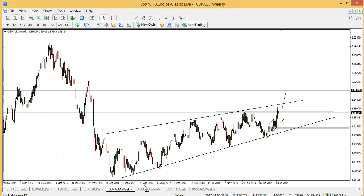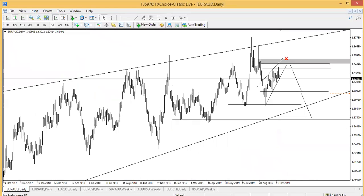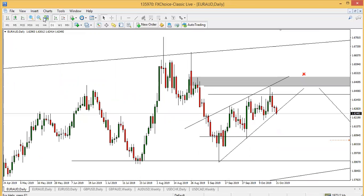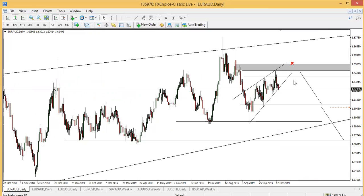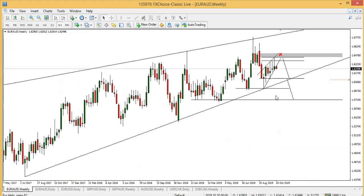The USDCHF is doing greatly. Pound USD, euro USD, and the euro AUD — we were discussing it last week and it's still playing out very well. We said it was going to retest the 61.8 level of the swing right here, and we might see very good corrective downside there. The weekly played very well.